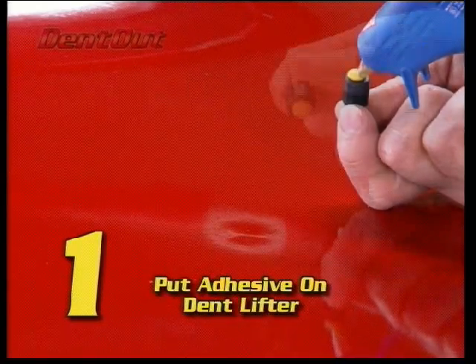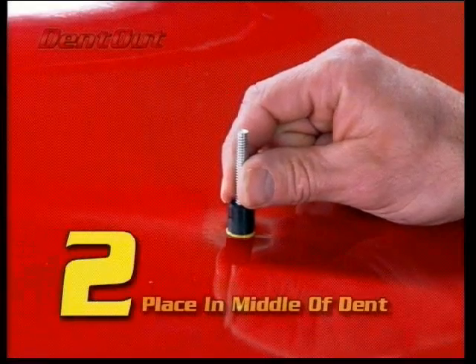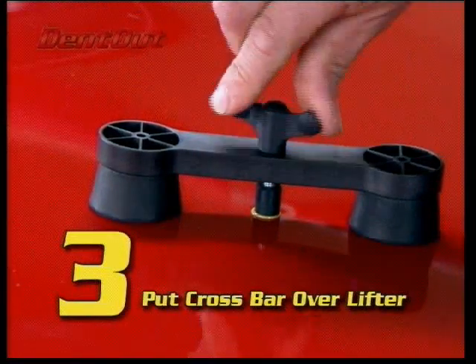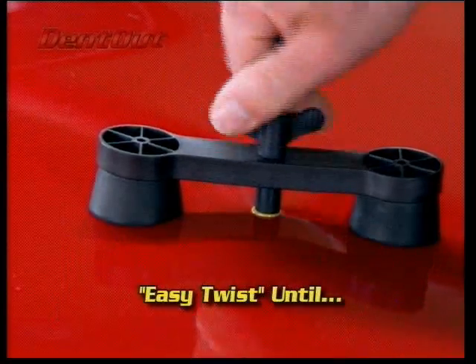Step 1: Put a drop of the special adhesive compound on the end of the dent lifter. Step 2: Place it in the middle of the dent. Step 3: Put the crossbar over the lifter and tighten the easy twist wing nut till the dent is out.